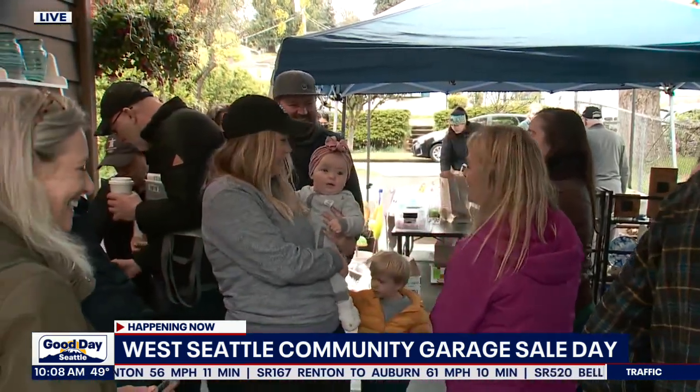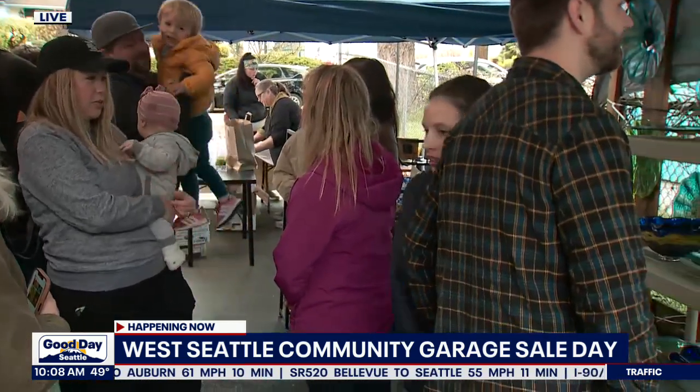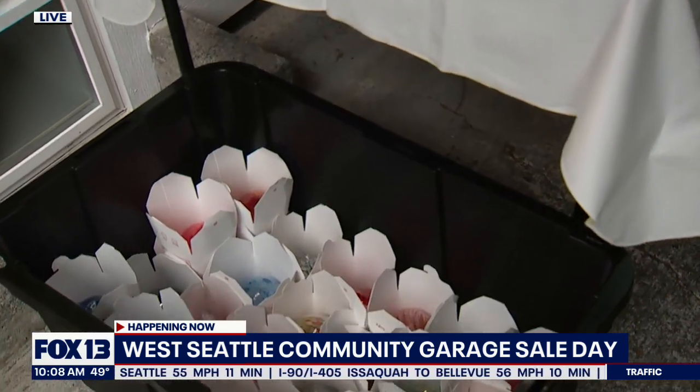We were going to garage sales and a neighbor said, you've got to go check out Brad's setup. So we came over here to check this out. I got to say, everything is so unique. What goes into designing this stuff? What inspires you?